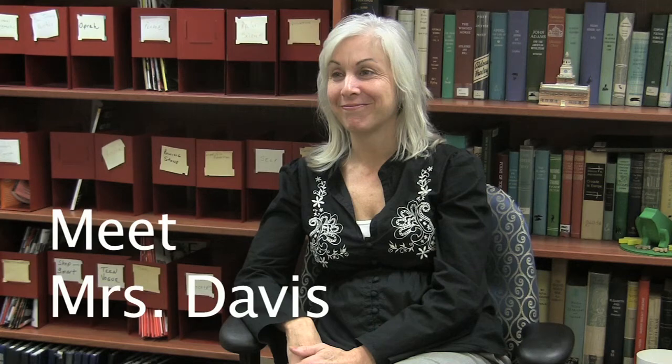Welcome to the Rutherford High School Library. Meet Mrs. Davis.